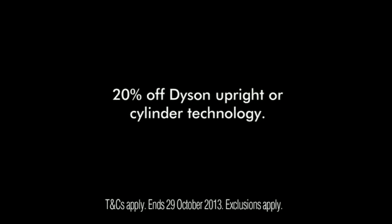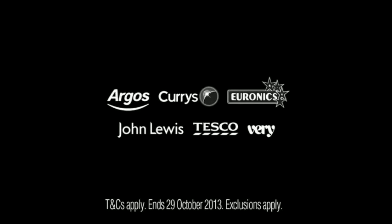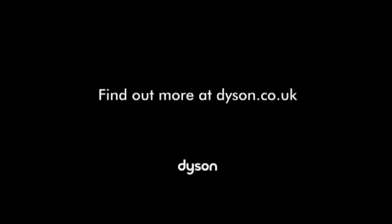Get 20% off Dyson upright or cylinder technology when you trade in any vacuum. Available at participating retailers. Find out more at dyson.co.uk.